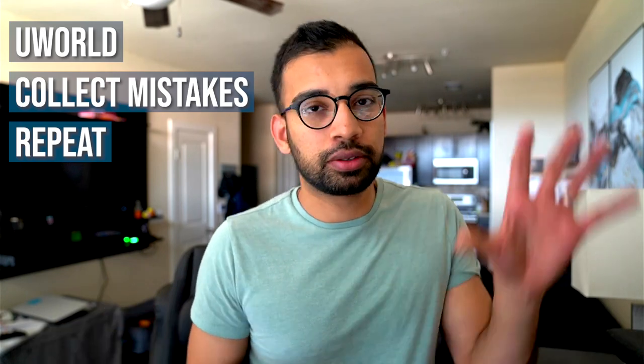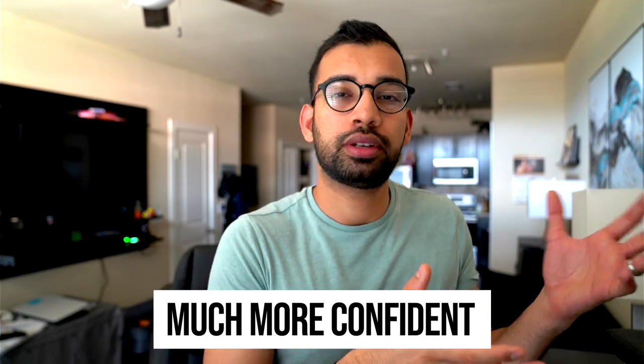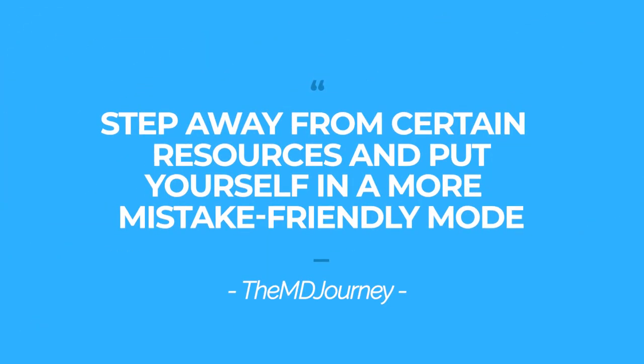When you compare two study cycles — somebody who has tons of resources alternating between videos, textbooks, and questions versus a student who just says 'I'm going to do questions, review my mistakes, repeat the process,' plus maybe a few hours watching videos on topics they're weak on — that second student is going to feel much more confident that they're making more mistakes, collecting them, and repeating the process. So if you're in dedicated prep or about to start, look at your schedule and ask: can I step away from certain resources and put myself in a more mistake-friendly mode?